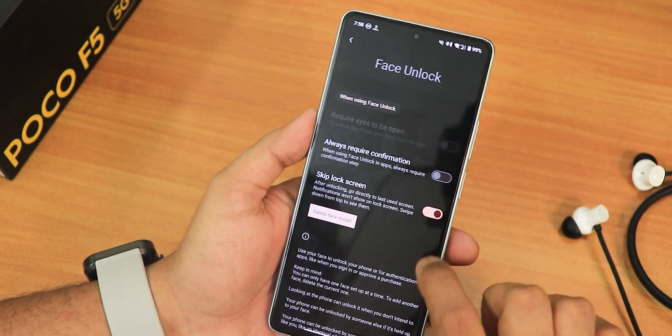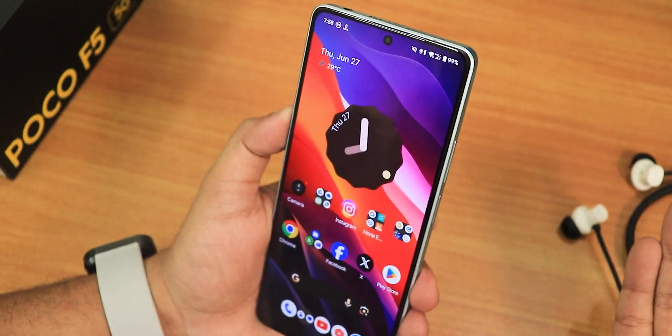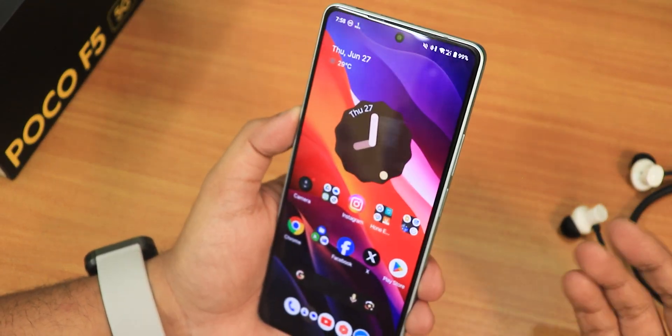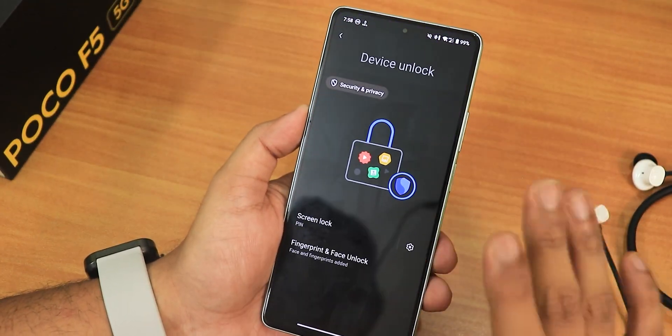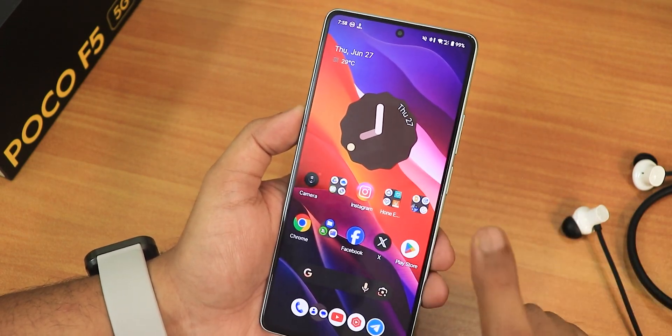I set up face unlock and the process is quick. With double tap to sleep, then double tap to wake, pointing the device at my face straight up unlocks it — no swipe up needed from the lock screen. It's a very fast face unlock experience, but keep in mind there is no app lock in this ROM.